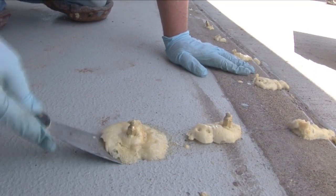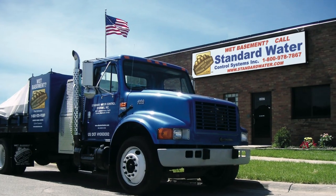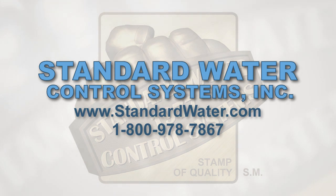Though Standard Water Control Systems is best known for its interior drain tile systems that have kept thousands of homes dry for decades, they have the skills, tools, and experience to handle any below-grade water problem.